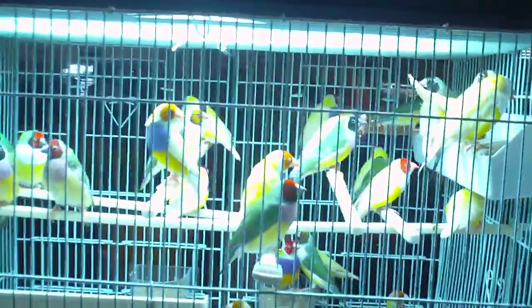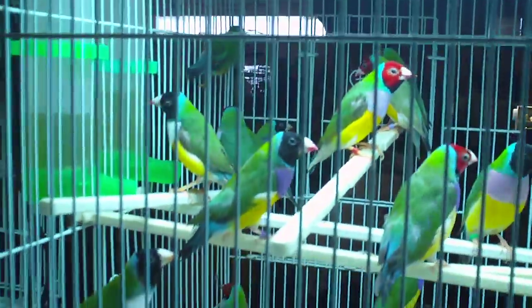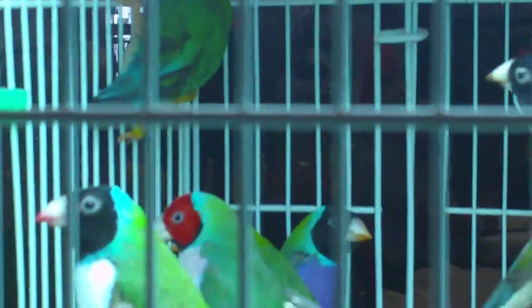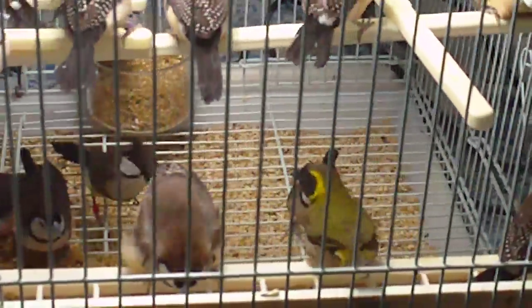Full of mountain birds. Some beautiful budgies here. Beautiful finches. At this bird mart, they have pretty much anything you want as far as animals and accessories. It's pretty impressive — it's pretty large, and they've got a lot of high quality, state-of-the-art stuff here.